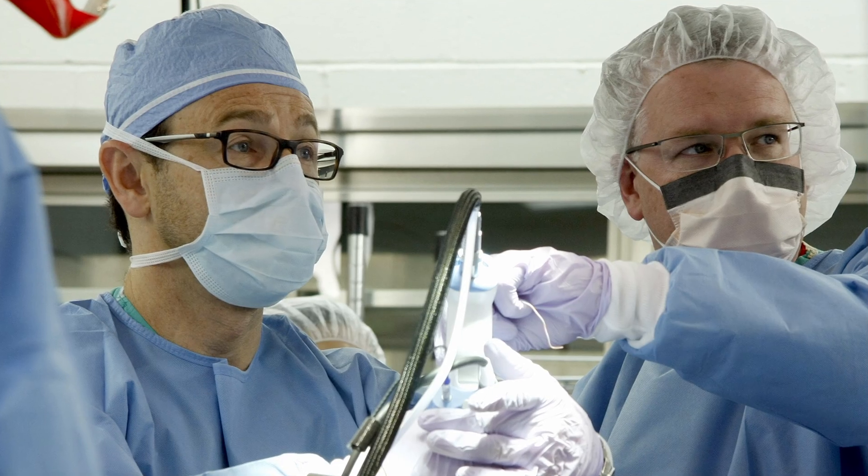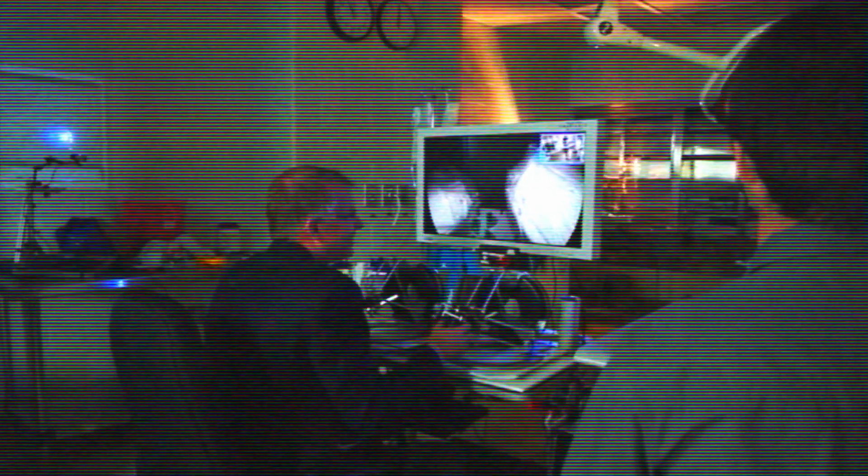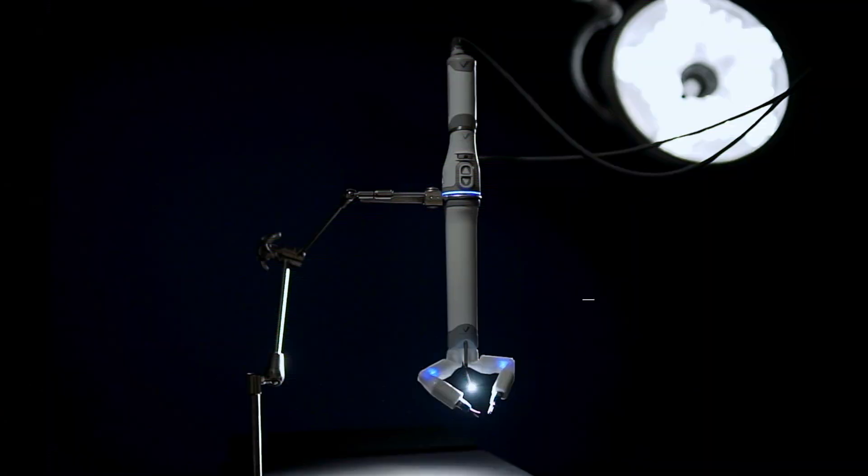MIRA is the world's first miniaturized robotic surgical system. My co-founder, Dr. Dimitri Alenikoff, and I thought about robotic surgery in new ways. Twenty years later, after plenty of design iterations, we developed MIRA.